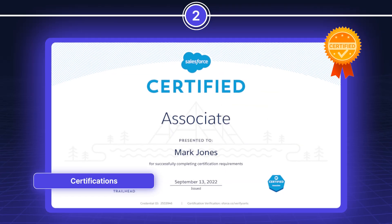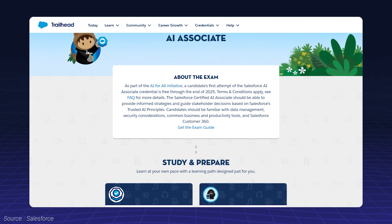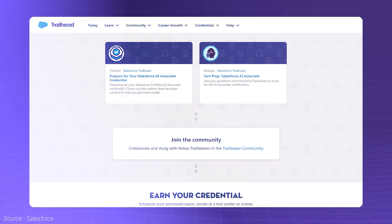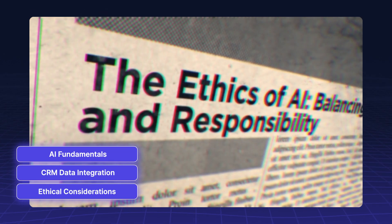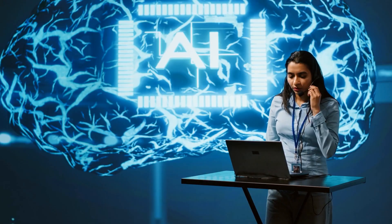Salesforce's AI Associate Certification is another invaluable resource. This certification focuses on AI fundamentals, CRM data integration, and ethical considerations. It's a fantastic way to deepen your understanding and demonstrate your expertise to employers or clients.